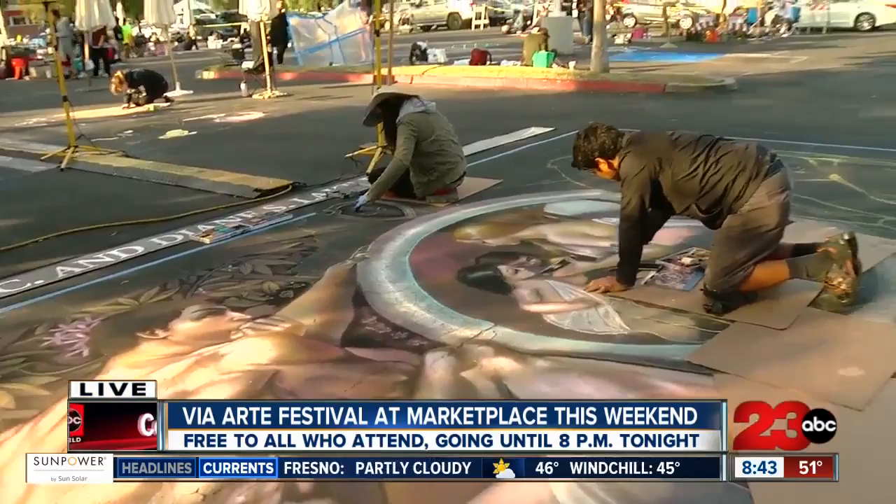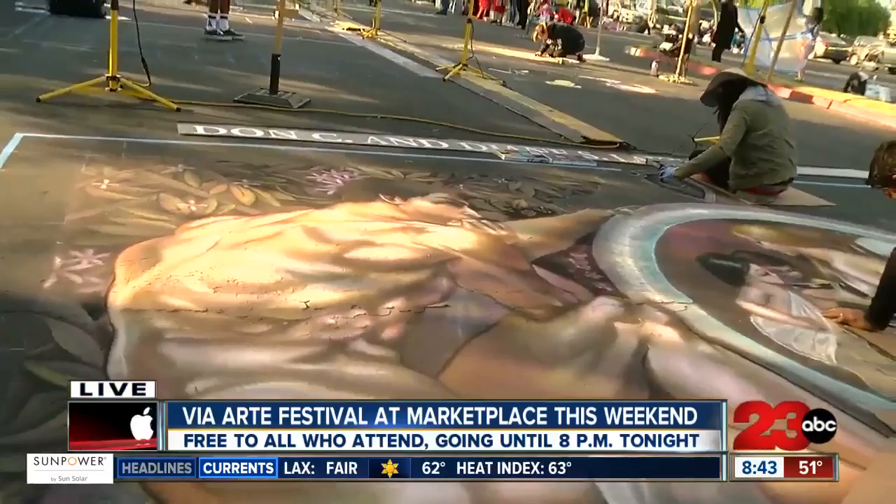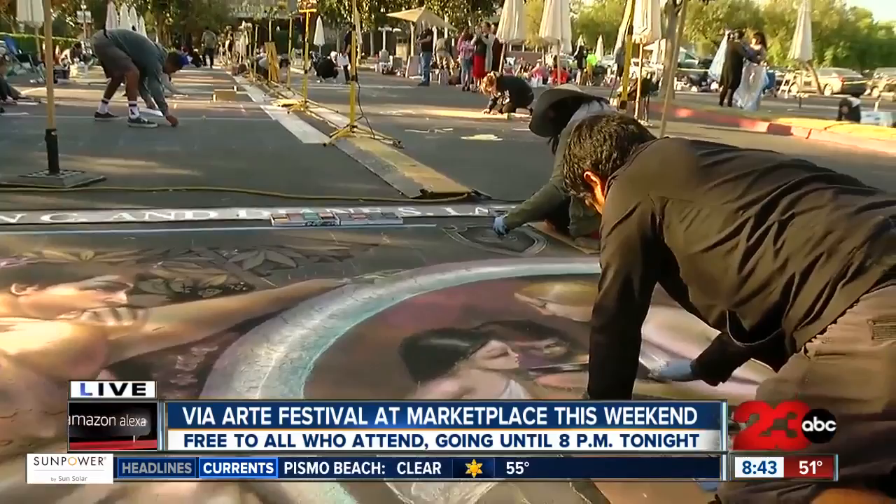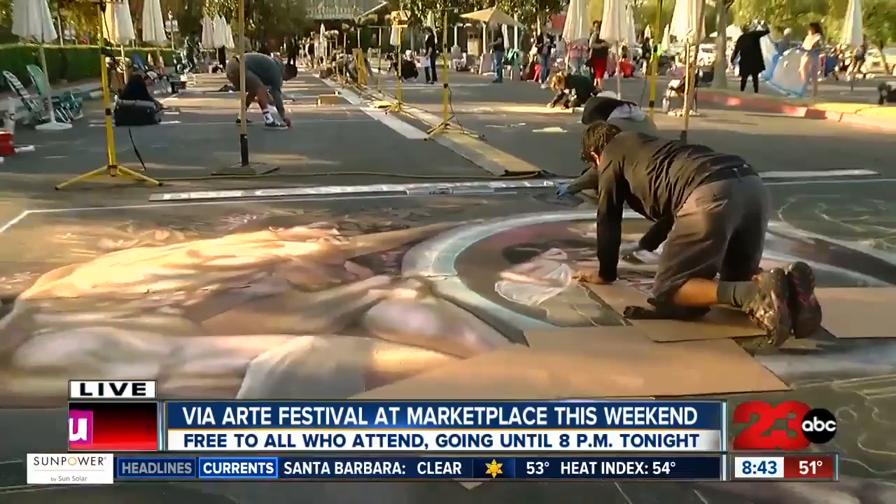We're here at the 19th annual Via Arte Italian Street Festival, and this is Ever Galvez. He is our featured artist this year. He is recreating a work by Gustav Klimt — it's an early piece from a neoclassical painting, one of Gustav Klimt's early works. It's 14 feet tall by 23 feet wide, sure to impress anybody who comes out here. I can tell you I was already very impressed and it's not even done yet, but I can already see it's going to be so amazing.